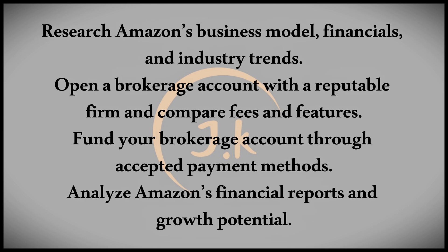Conduct thorough research on Amazon's financial reports, earnings releases, and other relevant data. Analyze factors such as revenue growth, profitability, competitive landscape, and future potential.